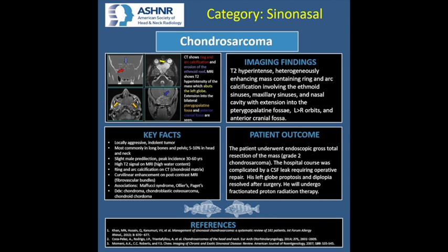The patient in this case underwent endoscopic gross total resection of the mass, which turned out to be a grade 2 chondrosarcoma. The hospital course was complicated by a CSF leak requiring operative repair. Since his surgery, the patient is doing well and his left globe proptosis and diplopia have resolved. After discussion with the interdisciplinary treatment team, the plan is for the patient to undergo fractionated proton radiation therapy.